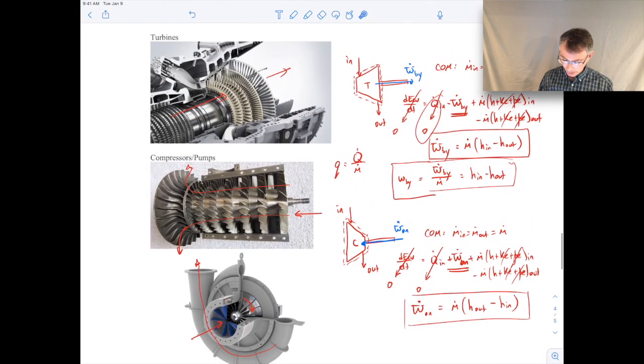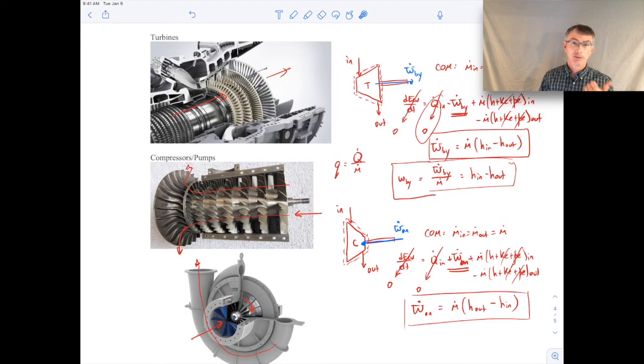The big takeaways from this lecture: be familiar with all the devices covered — diffusers, nozzles, heat exchangers, throttling devices, turbines, compressors, and pumps. You'll see these strung together in power plant and thermal system analyses. Make sure you can apply conservation of mass and the first law to each device: draw your control volume, write out the governing equations in full form, then simplify using stated assumptions — steady state, steady flow, adiabatic, no other work, negligible kinetic and potential energy changes — and arrive at a usable form for calculations.